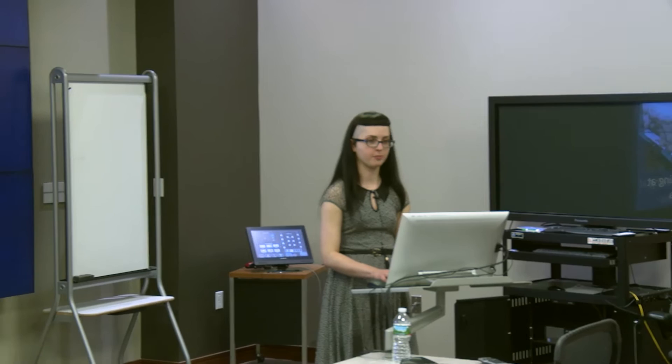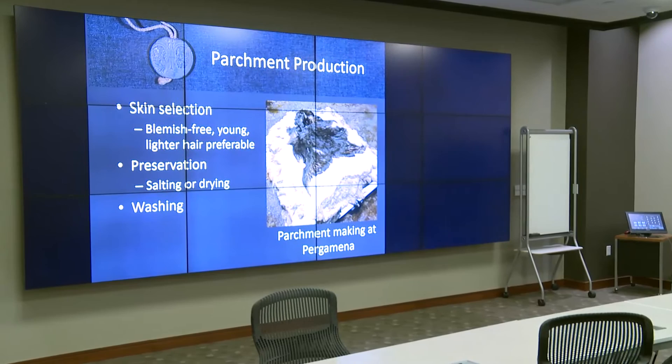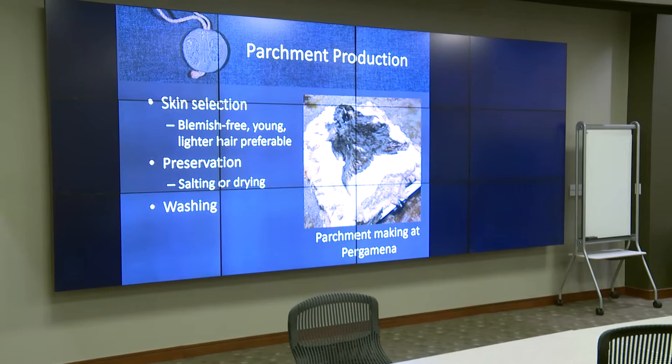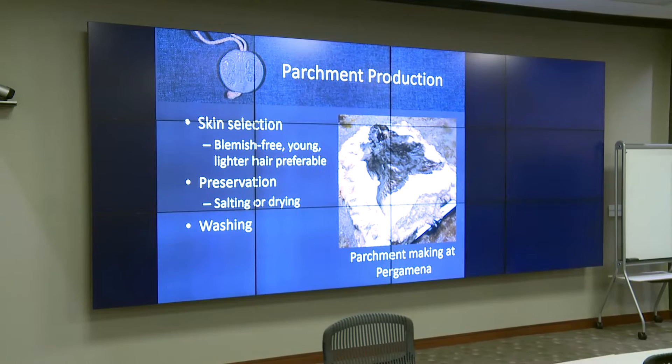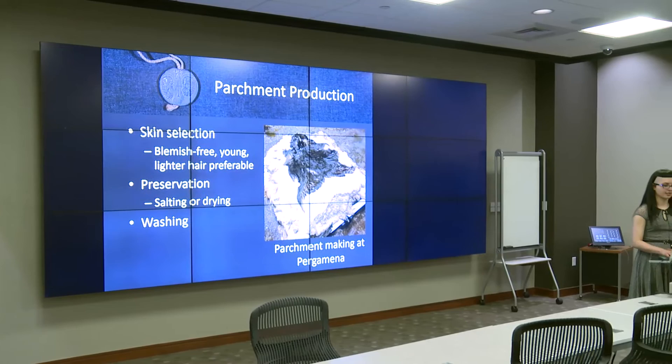Parchment can be made from any animal, but the skins of calves, goats, and sheep were most common. The first step in turning a raw animal skin into parchment is selecting flayed skins that are free from blemishes caused by skin diseases, parasites, and injuries. Young animals have thinner, more supple skins and produce the finest parchment. Hair color is also a consideration — animals with white hair have whiter skins, which makes writing more legible. Once suitable skins were selected, they could be preserved by salting or by drying in the sun. When the parchment maker was ready to begin processing the skins, they were first rehydrated in running water for a number of days, which removed the salt and reconstituted the skin.